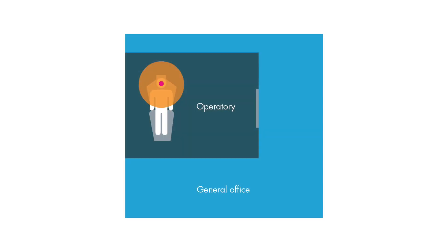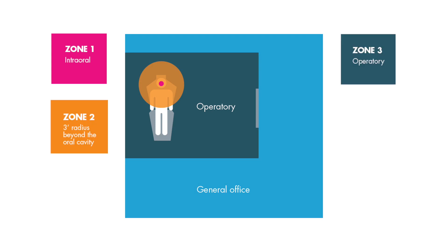The dental profession has led the way in infection control for many years, but the pandemic is still affecting the way we provide care and we must be persistent in those measures that keep us and our patients safe. Here are a few reminders. As you determine treatment options for patients, refer to the four zones of infection control.